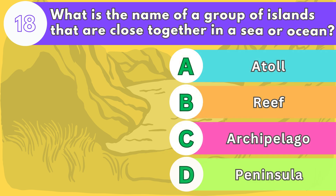Number eighteen. What is the name of a group of islands that are close together in a sea or ocean?